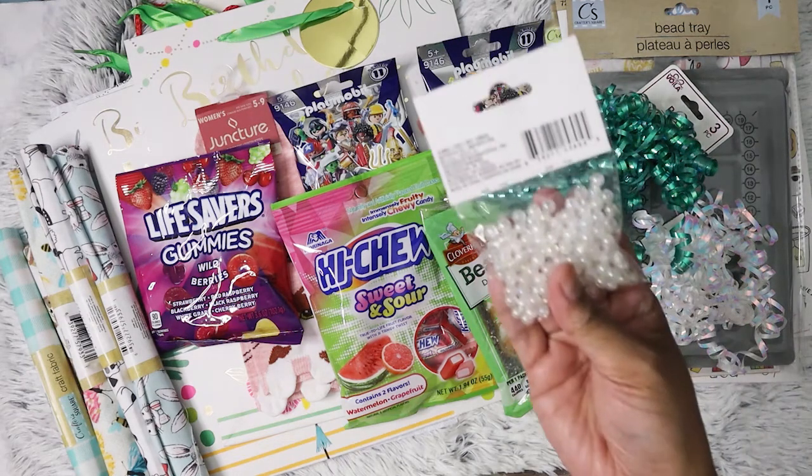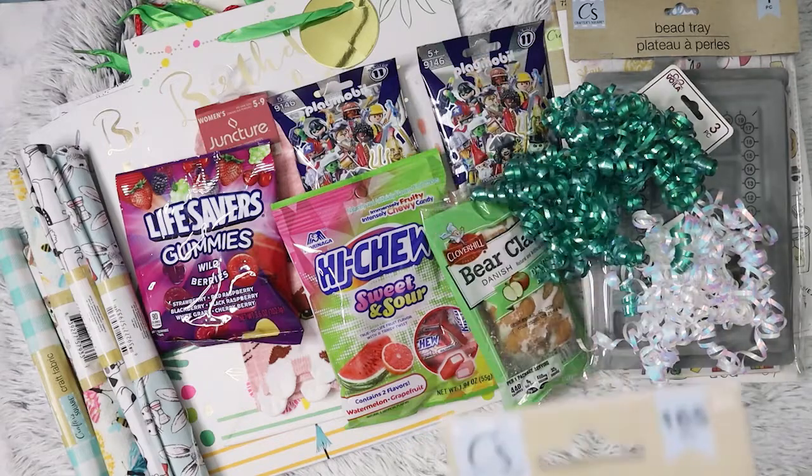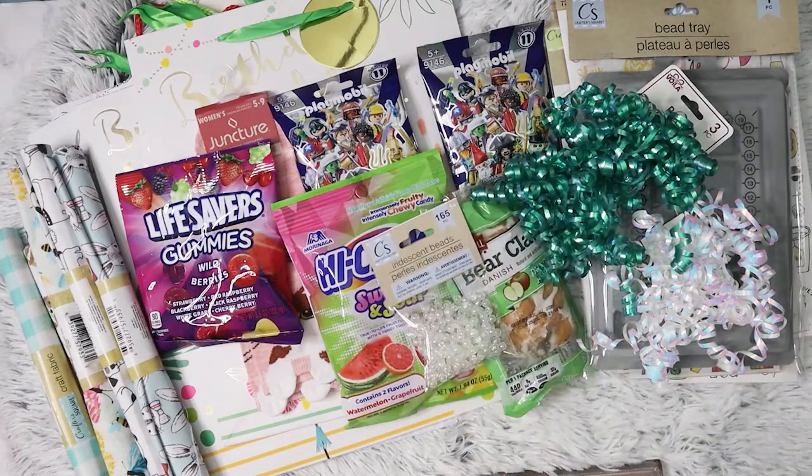I did pick up more of these beads right here — the iridescent ones. These are really lightweight, a lot more lightweight than the other ones. In fact I'm not even sure if I've picked that one up before.